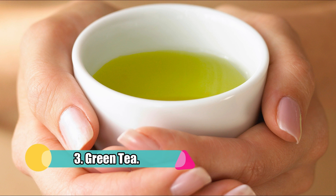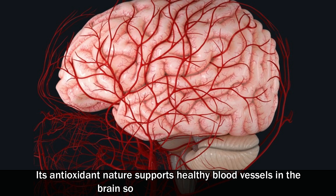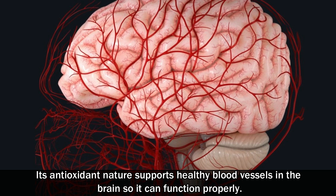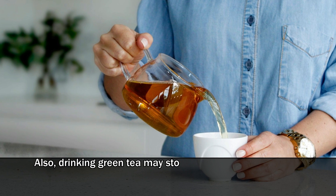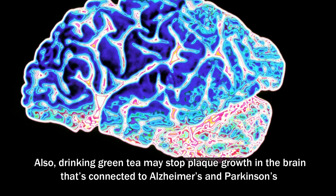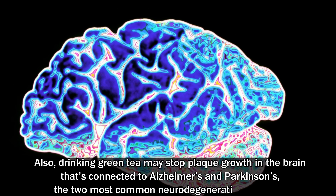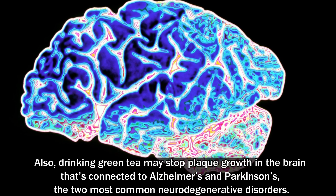3. Green tea. Its antioxidant nature supports healthy blood vessels in the brain so it can function properly. Also, drinking green tea may stop plaque growth in the brain that's connected to Alzheimer's and Parkinson's, the two most common neurodegenerative disorders.